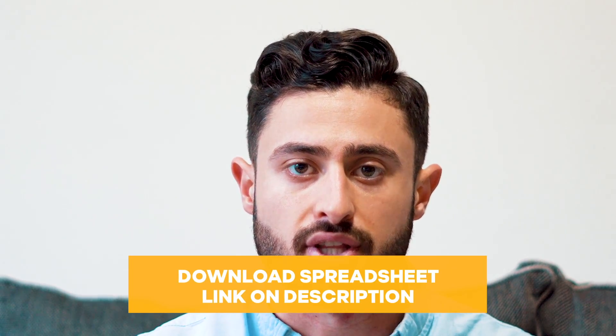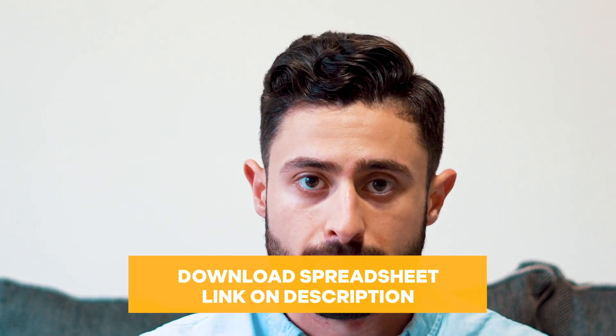To help you with this entire process, I've created an Excel spreadsheet that you can download in the link down below. It allows you to keep track of the information that you need for these people. So when you get that person's name, add them to the list that I've created.